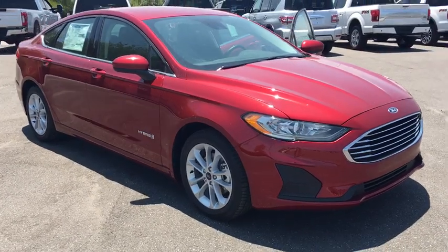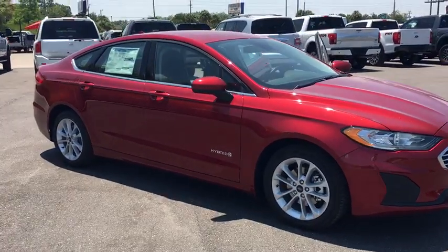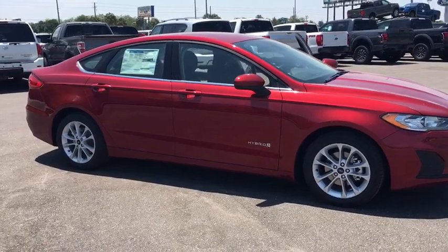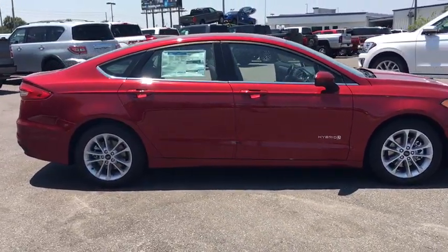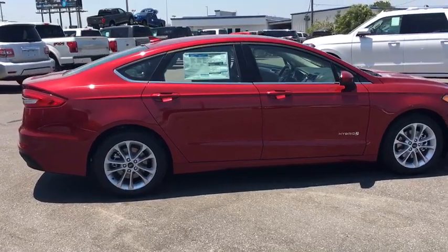2019 Ford Fusion Hybrid. You can have both impressive power and great economy in a Fusion. This vehicle has less than 100 miles. Here are some of this vehicle's great options.